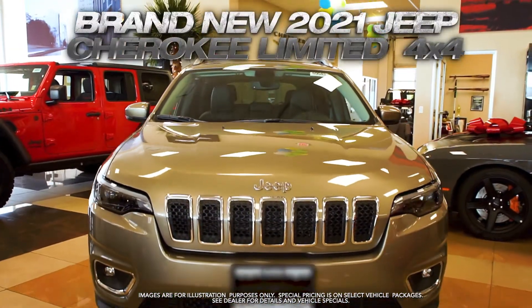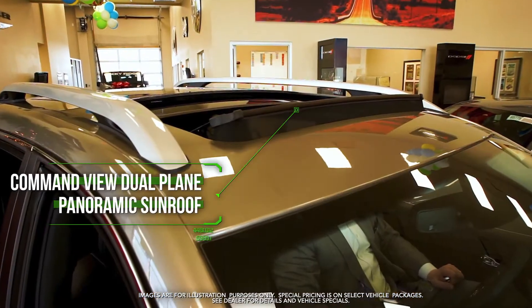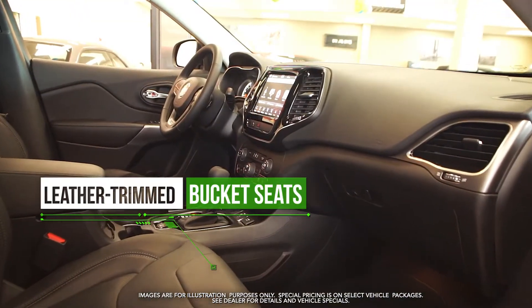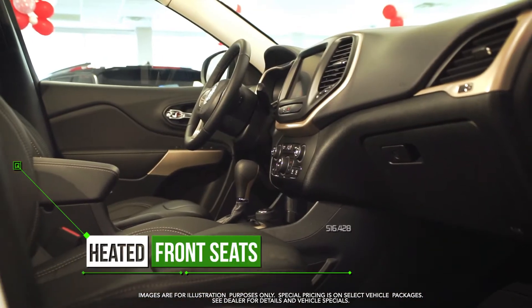Get the new 2021 Jeep Cherokee Limited with power liftgate, command view dual-plane panoramic sunroof, leather-trimmed bucket seats, park view rear backup camera, remote start system, and heated front seats.